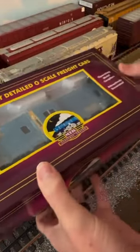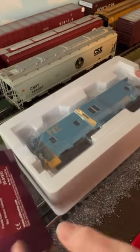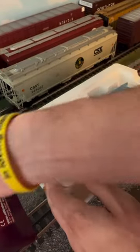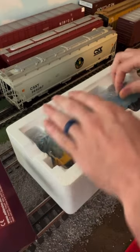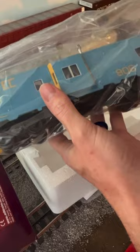What we have here is a recent custom-run bay window caboose for the Florida East Coast 806. My good buddy Tony down at Roundhouse South did these in efforts to raise money for the Port Orange Historical Society, who is actually in the process of restoring and gathering funds for the real Florida East Coast 806 caboose.